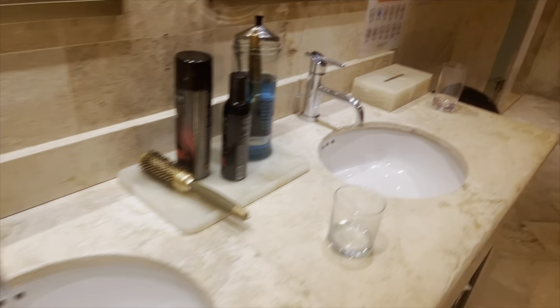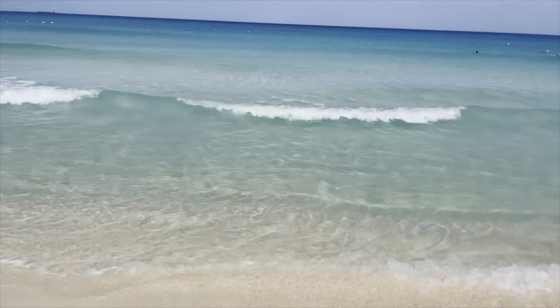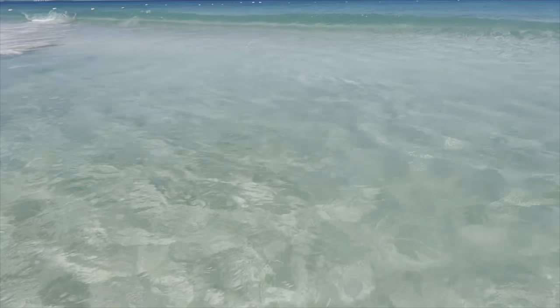The sauna wasn't extremely hot — I'm used to it being a little hotter — but it was still nice. I love the red light. There's a vanity if you want to get ready afterwards. Here's just more footage of the beach. This is the end of April, so the water is nice and warm.